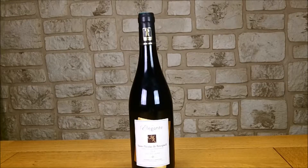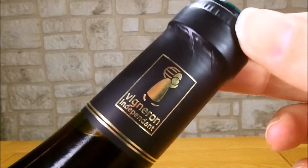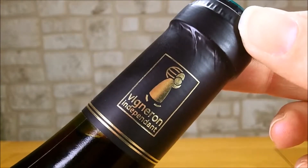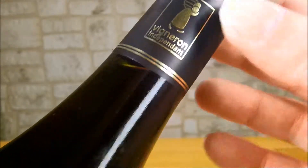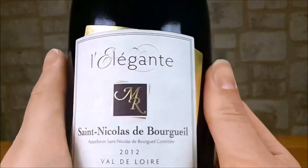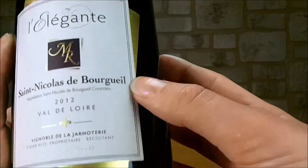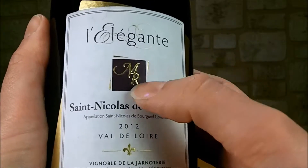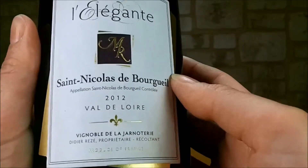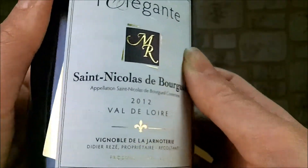Comme vous pouvez le constater, c'est une cuvée qui porte bien son nom, puisque la bouteille en elle-même est déjà bien élégante. Vous allez retrouver sur le dessus une capsule de couleur foncée avec le logo en doré des vignerons indépendants. Il y a également un petit double liseré en dessous doré. Au niveau de l'étiquette frontale, on va retrouver un effet visuel qui va faire penser à une étiquette dorée collée en dessous de l'étiquette principale, avec le nom de la cuvée MR L'Élégante, l'appellation, le millésime, le nom du vignoble et des petits effets dorés un peu partout.